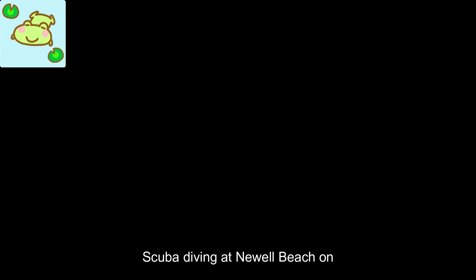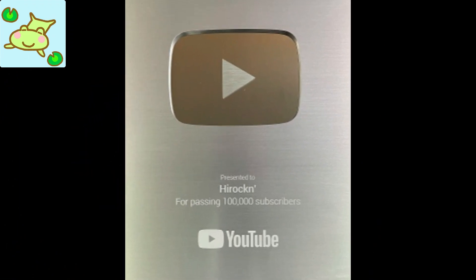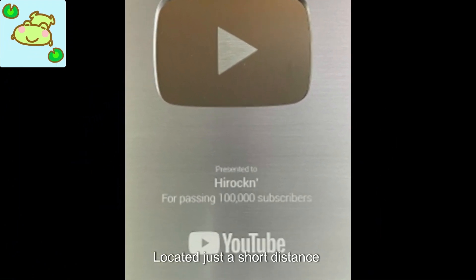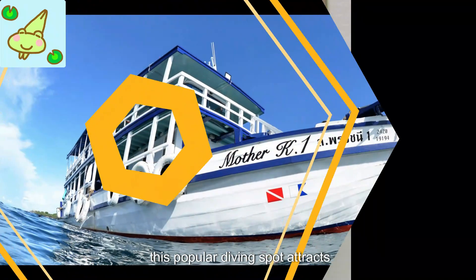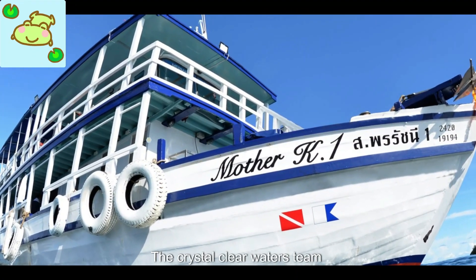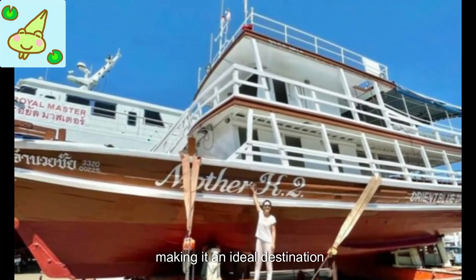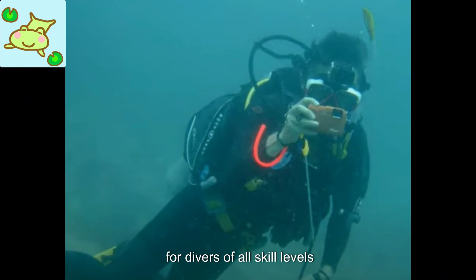Scuba diving at Nual Beach on Koh Laan, Pattaya offers a thrilling underwater experience. Located just a short distance from the mainland, this popular diving spot attracts enthusiasts from around the world. The crystal clear waters teem with vibrant marine life and colorful coral reefs, making it an ideal destination for divers of all skill levels.